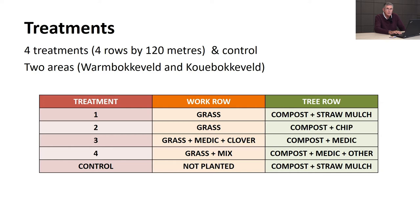In the tree row, under the trees, all treatments had compost applied. Treatment one had straw mulch on top; treatment two had wood chip on top of the compost; treatment three added a medic to diversify plants under the tree; treatment four got medics and other plant species. The control was not cultivated in the work row and got compost and a straw mulch under the tree row.